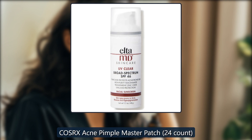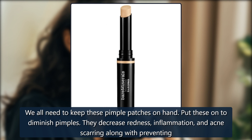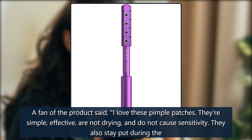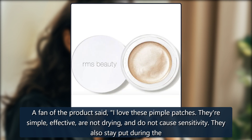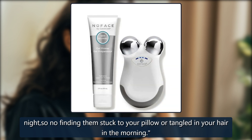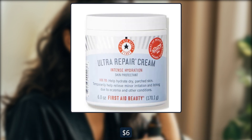COSRX Acne Pimple Master Patch. We all need to keep these pimple patches on hand. Put these on to diminish pimples — they decrease redness, inflammation, and acne scarring, along with preventing further irritation. A fan of the product said, 'I love these pimple patches. They're simple, effective, are not drying, and do not cause sensitivity. They also stay put during the night, so no finding them stuck to your pillow or tangled in your hair in the morning.' Megan Good can't live without these, and E! Shopping Editors love them too. $6, now $5 at Dermastore.